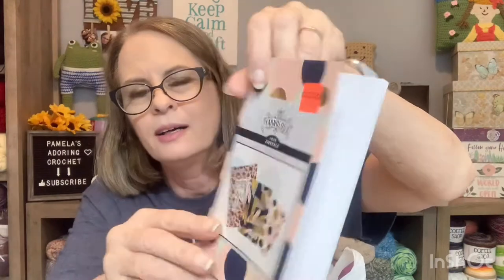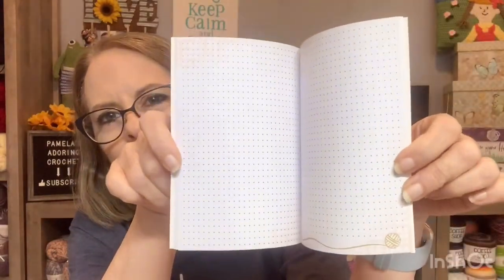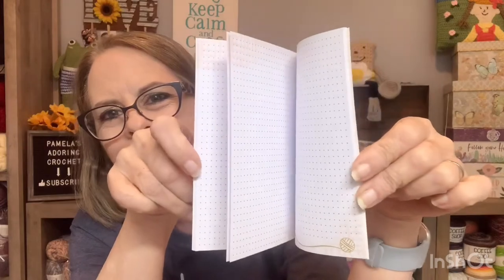What else did we get? She got this little planner here. It was like $1.49. And as you know, I write a lot of my own patterns. It looks like this in the front, but they have a big sticker on it — I guess I can just peel that off. On the inside are grids, and they have a little yarn ball down at the bottom. Isn't that just adorable? This is like little pocket size. I can keep it in my purse, and when I'm out somewhere and get inspired and want to draw something real quick, I can do that.